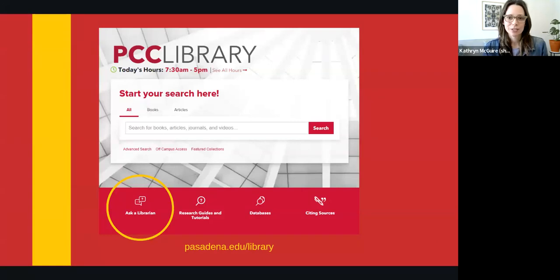To use our 24-7 chat, book a research consultation, and find information about all the other ways to get assistance, visit the PCC Library website at pasadena.edu/library. Click on the Ask a Librarian icon and get in touch with us. Thanks for watching. We look forward to working with you soon.